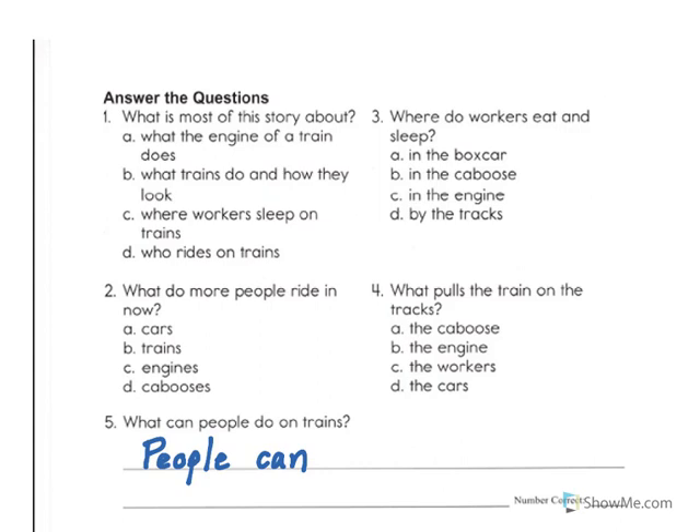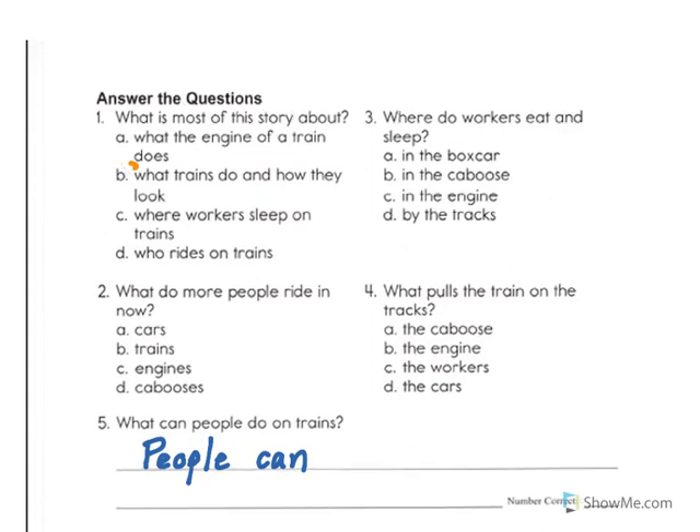Now I would like us to go over your answers. Let's check our answers. Number one: What is most of this story about? I have to remind myself that this type of question, we want to know what the main idea is. A story usually is composed of a main idea and some details. The details tell us about the main idea. So when I look at these choices, letter B is the best choice. So I would circle letter B.